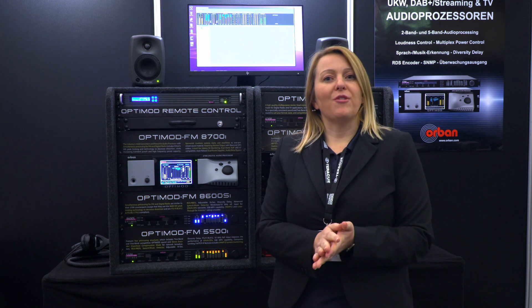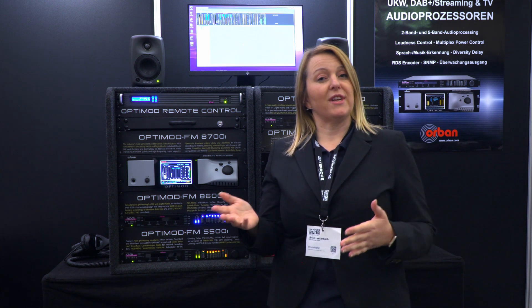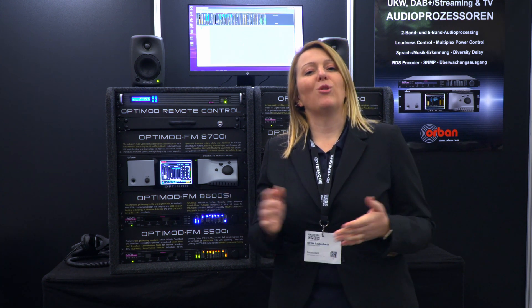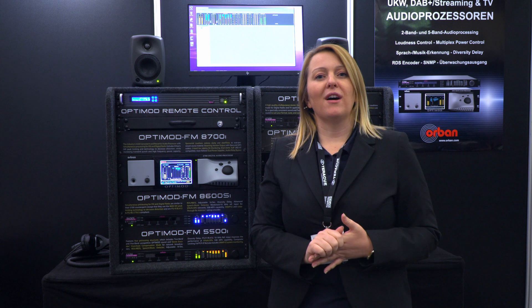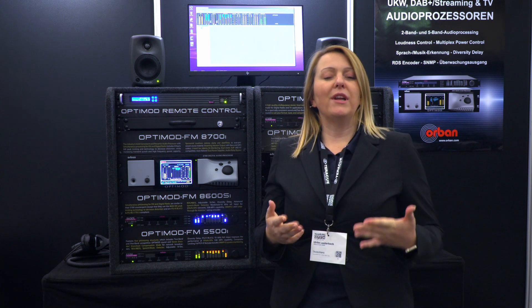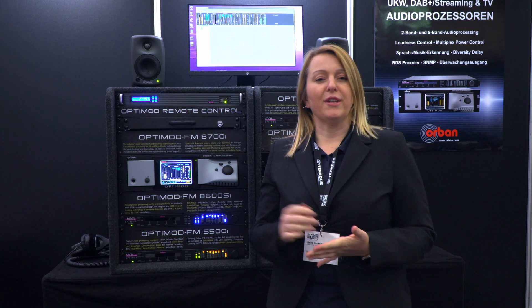We also have a less/more control so you can adjust the processing very easily. But if you're an expert, we also offer the advanced mode where you can tweak and tune each and every setting so that you really come up with a very specialized sound that is unique.